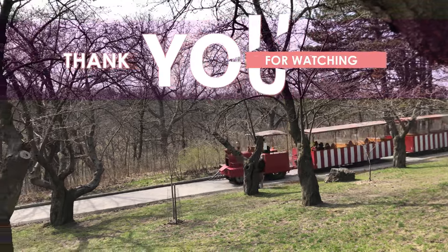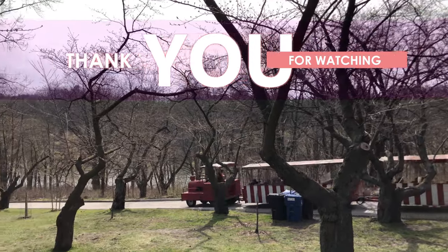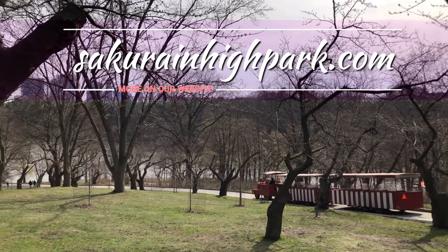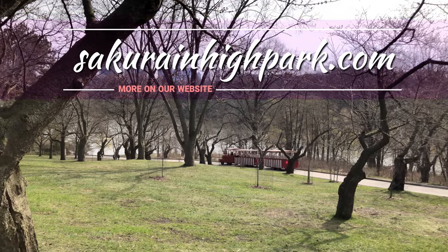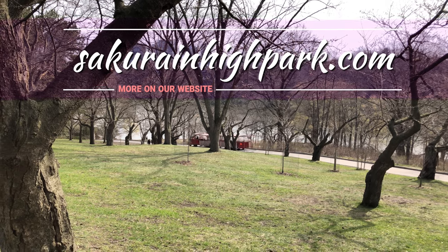And that wraps up this episode of Sakura Watch. Thanks for watching. Please comment below, and if you haven't already, please subscribe, like, and share this video. And remember, you can always visit SakuraAndHighPark.com to see the full update and high-quality photos. Be careful, be safe, and watch for more updates soon.